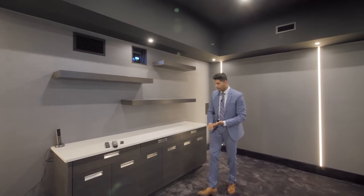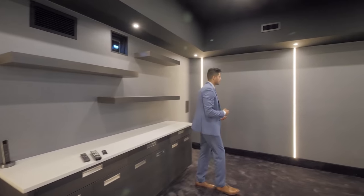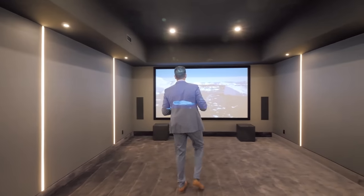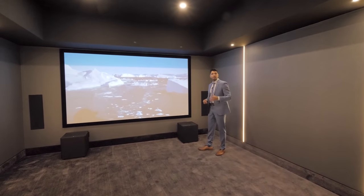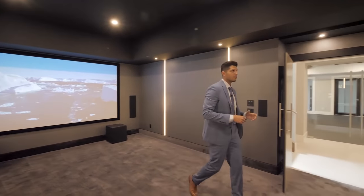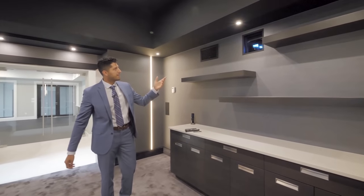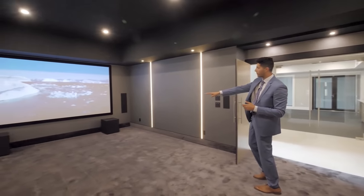We've got floating shelves on the back and some storage space down here as well. One of the coolest things about this room is the LED lights integrated into the wall — that looks amazing. At the front of the room we have a pre-installed massive screen and a 4K projector. The projector is positioned like those old-style movie cinema projection booths. At the front of the room we have two big subwoofers and built-in speakers.